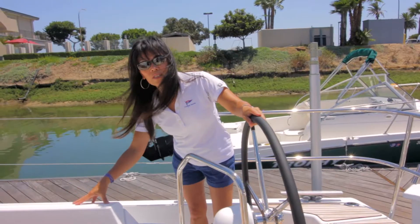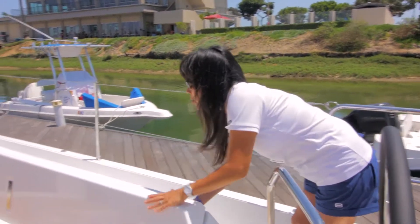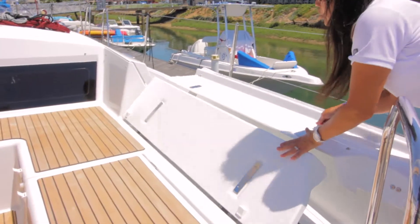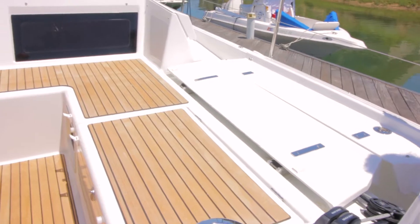I'm going to show you this special feature. This is something you will not see on other boats — a cockpit that turns into a sun lounger.